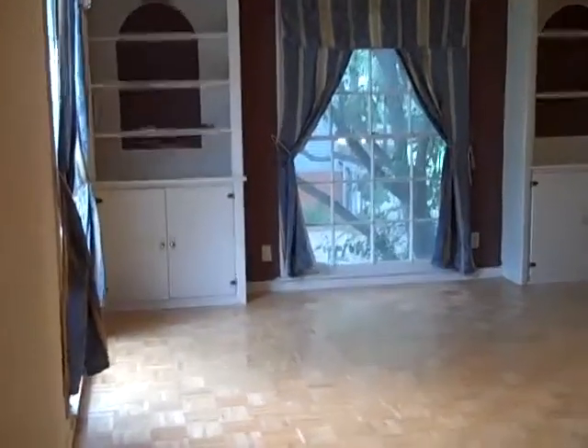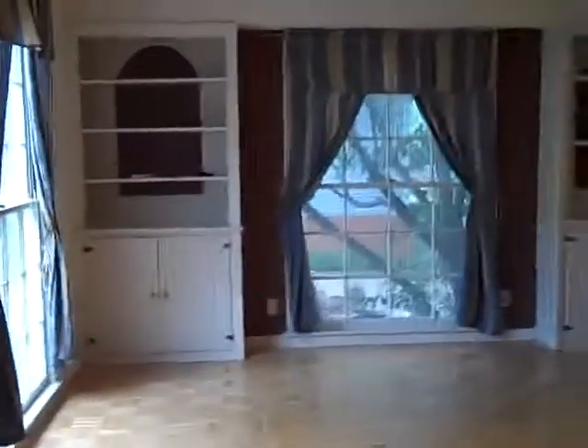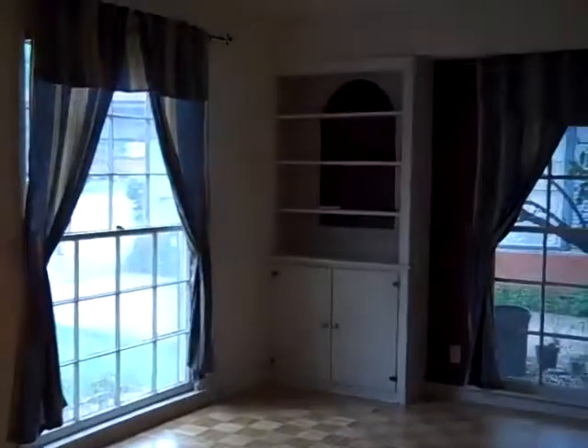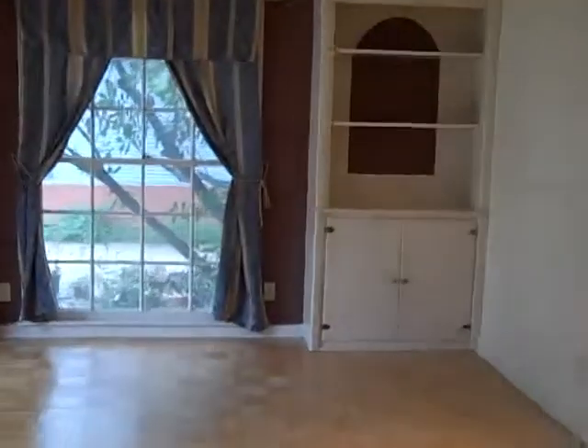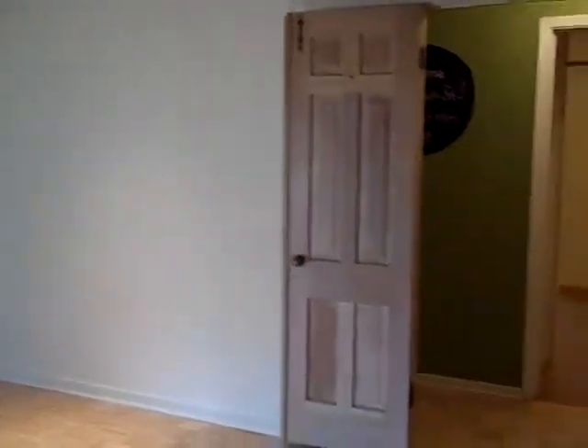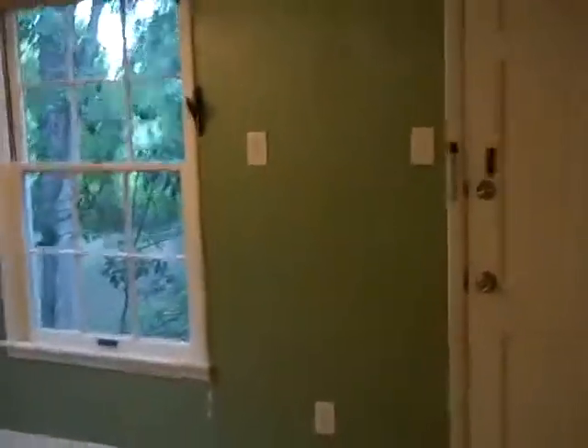We're in the living area. You can see there are two really big windows in this room — they're just the full length of the wall. You've got built-in bookcases, wood floors we put in, recessed cans, a lot of modern updates, and these really pretty doors that you can close or leave open. We've got a great color on the wall.